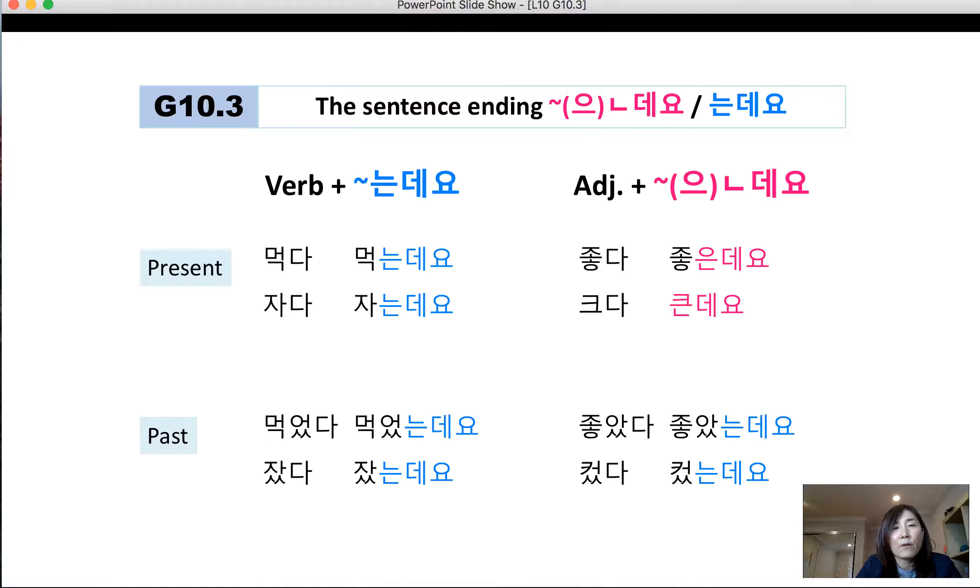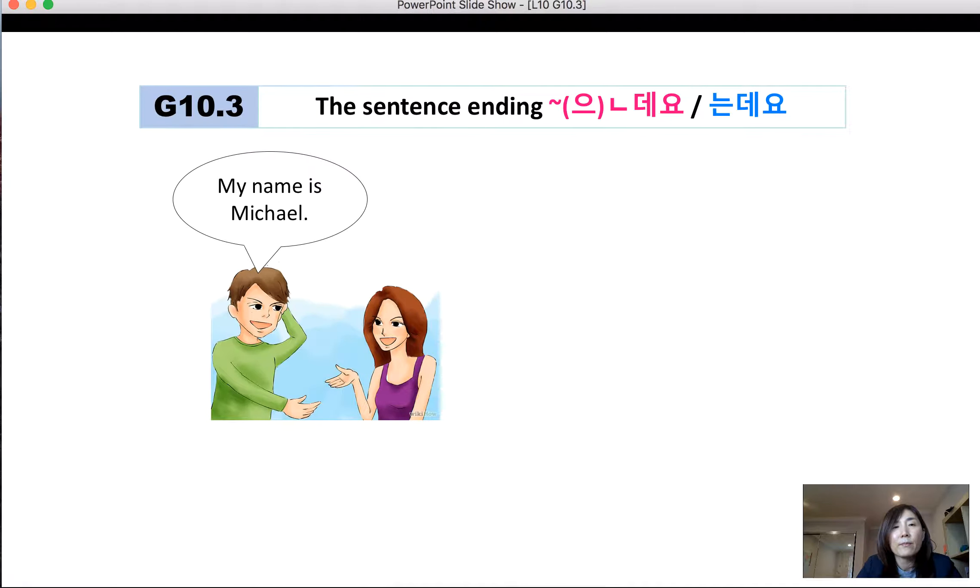Let's review present tense verbs and past tense, then adjectives. Verbs: 먹다 → 먹는데요, 자다 → 자는데요. Past tense: 먹었다 → 먹었는데요, 잤다 → 잤는데요. Adjectives: 좋다 → 좋은데요, 크다 → 큰데요. Adjective past tense: 좋았다 → 좋았는데요, 컸다 → 컸는데요.